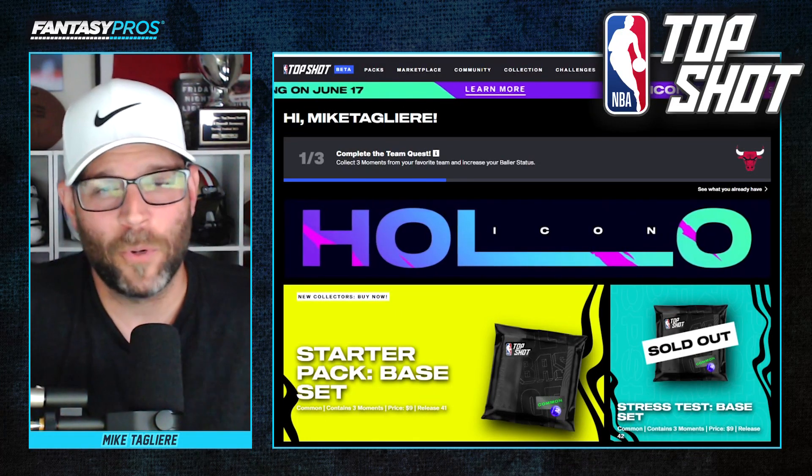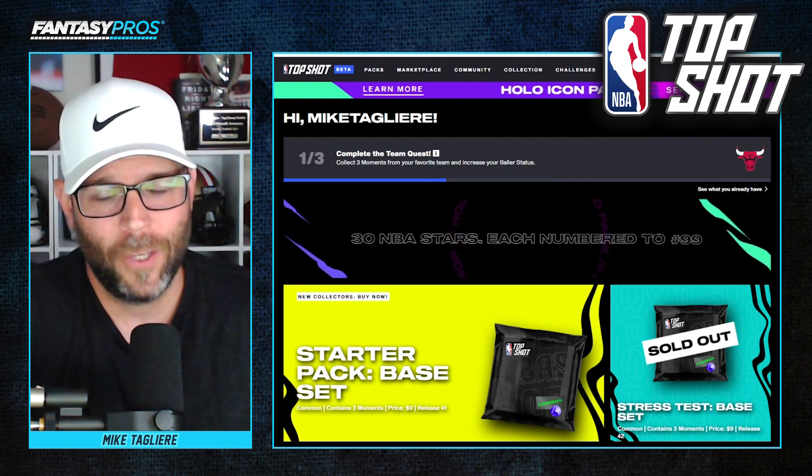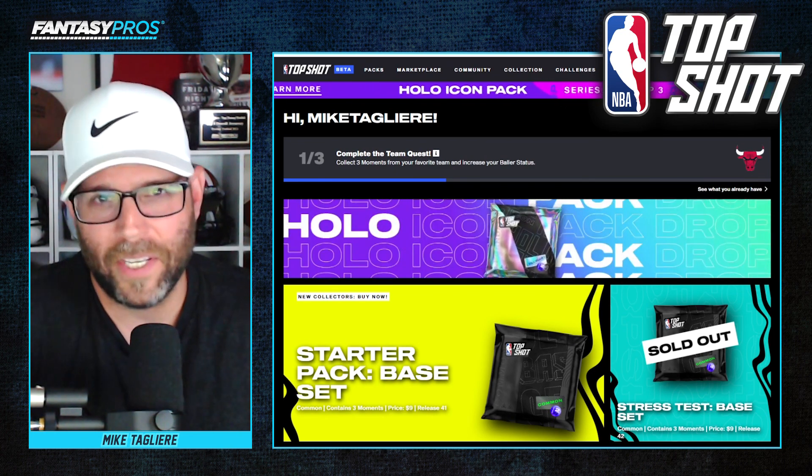What's going on guys? Welcome into the Fantasy Pro's YouTube channel. I'm Mike Tagliere. Today, for a special occasion, we've teamed up with NBA Top Shot to bring you guys a promotional video.